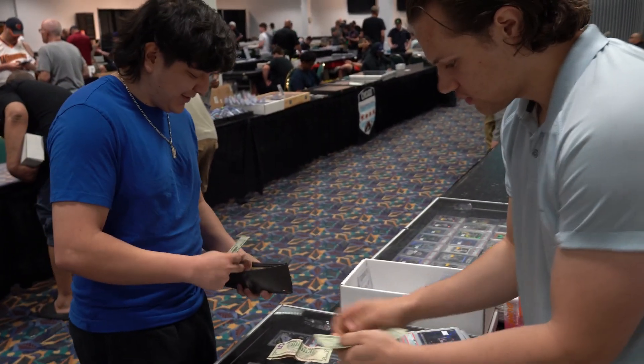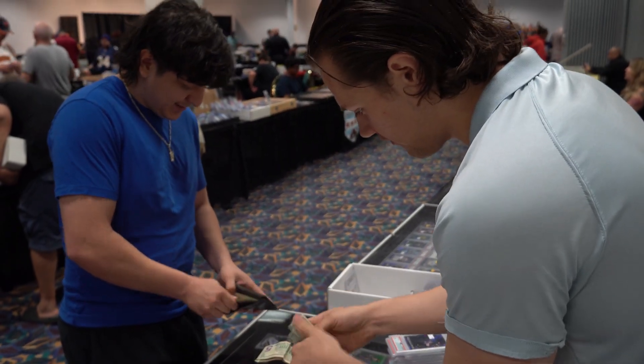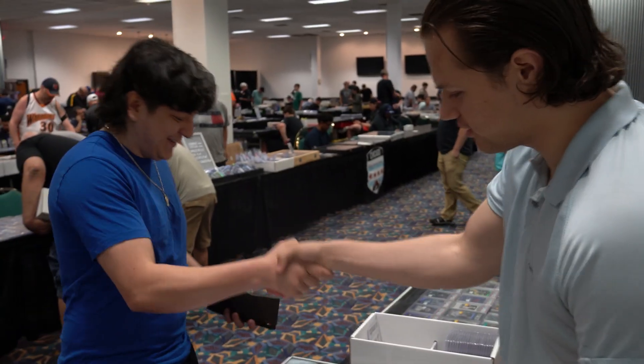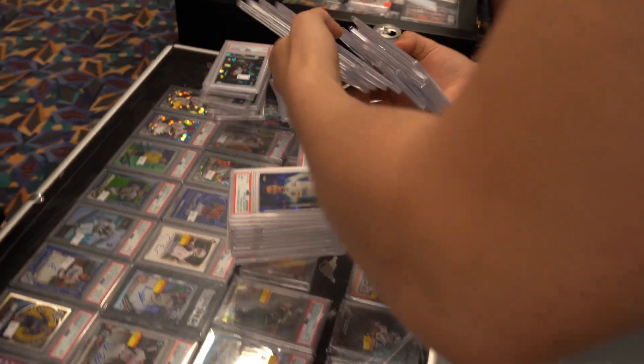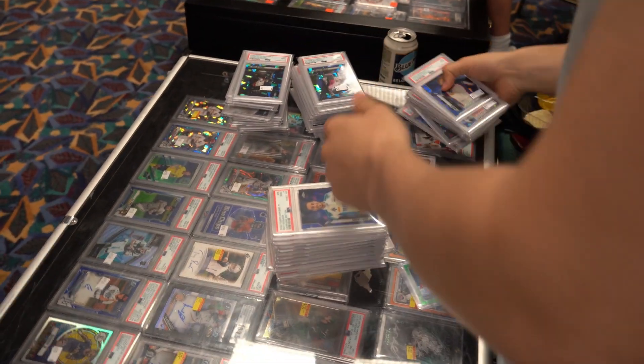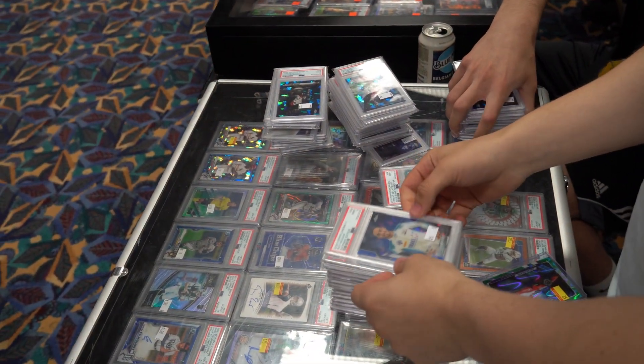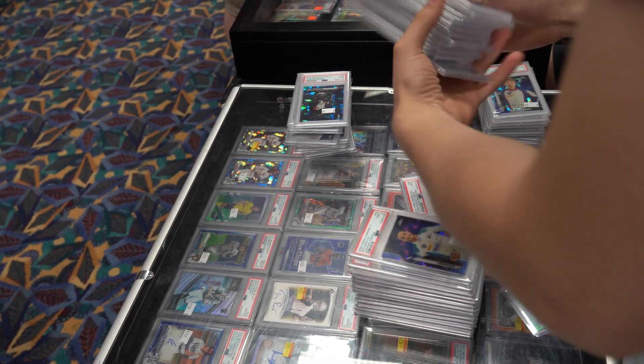$10, $10 — just make sure you got it. One, two, three, four, five. One, two, three, four, five. Appreciate the deal, man. Thank you so much. These are $2. So take the ones that are $2, make it $1. And the ones that are $3, make it $2. So all the $3s for $2, all the $2s are $1.